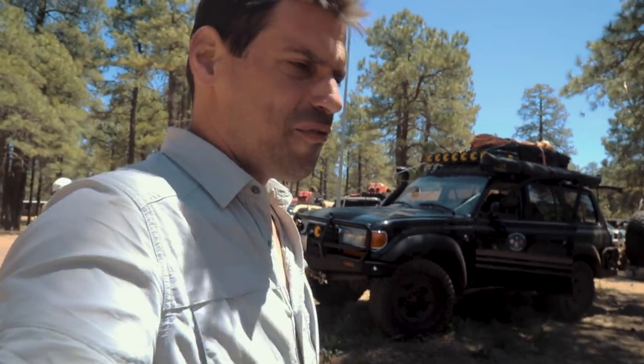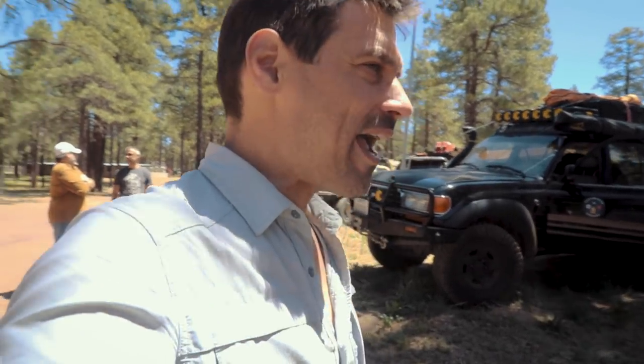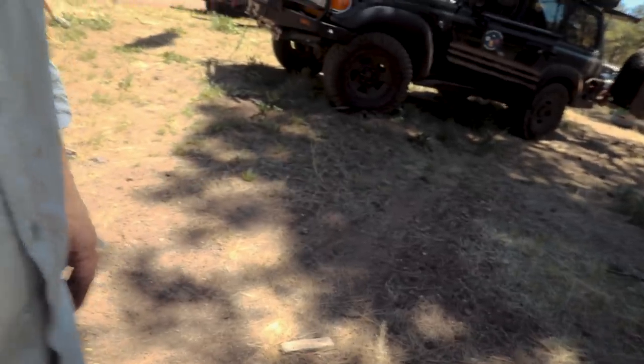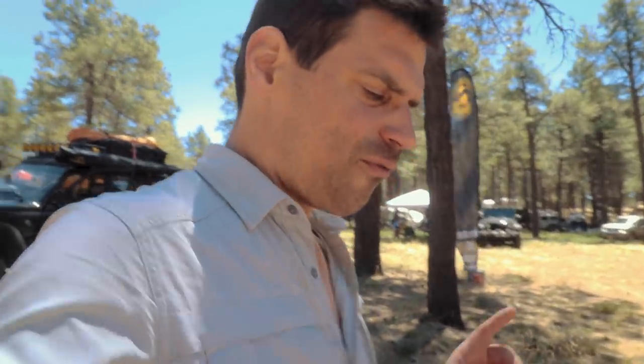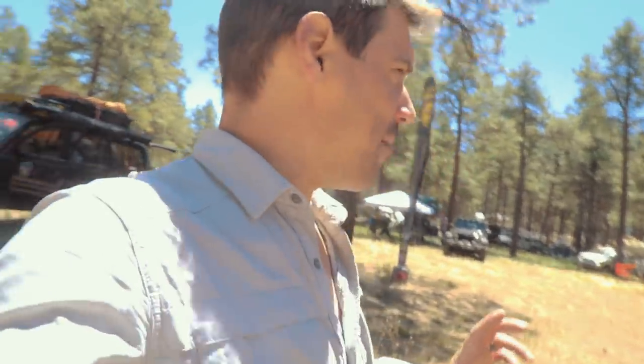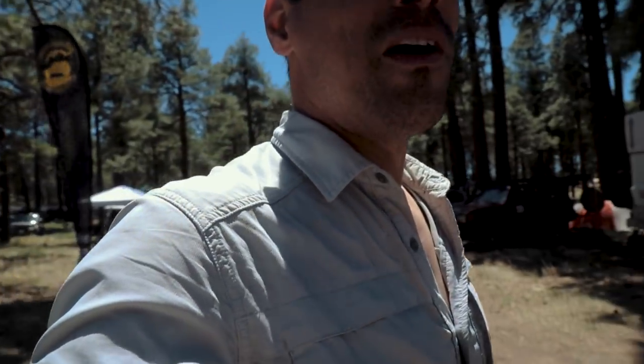We drove in from where we camped last night — we just took off the emergency brake and coasted into Flagstaff to the Overland Expo. It was pretty close, only about 20 minutes away. And hey, look — I did turn on the mic. So now we're setting up this location in general for Overland Bound members. That's what we're doing today. We don't go hardcore into Expo until tomorrow.